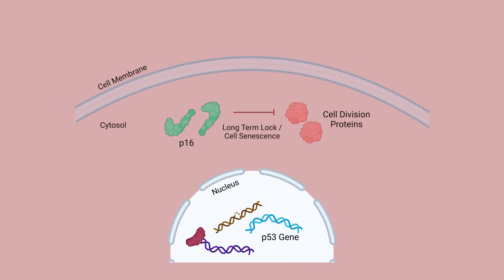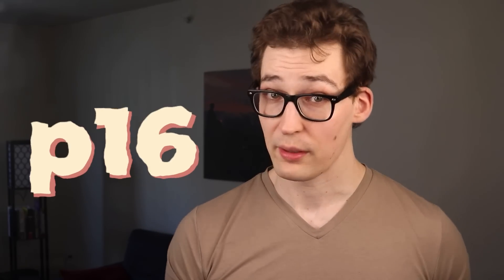However, if the damage is too extensive, not only is P53 elevated, but its sibling P16 is also expressed, leading to long-term loss of cell division, thereby entering senescence. Keep that protein in mind — P16 — it's going to be important.